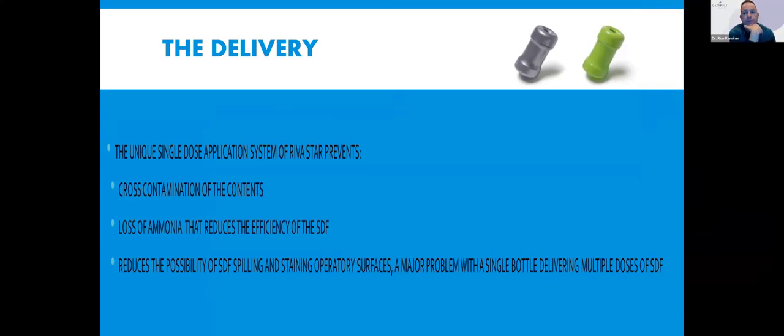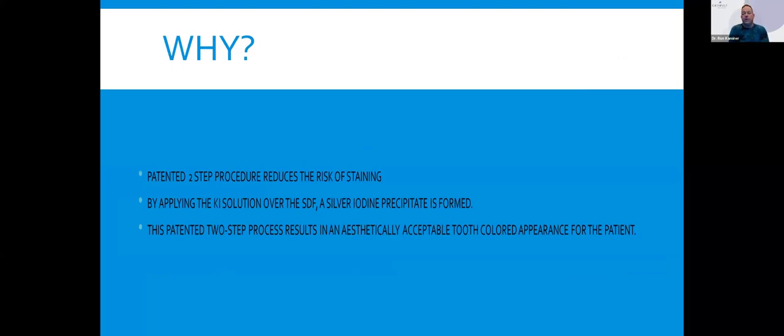Riva Star comes in two bottles, but also in this unique delivery — the silver ampoule and the green ampoule. The silver ampoule is silver fluoride; the green ampoule is potassium iodide. The potassium iodide is a secondary application of chemistry that will neutralize the dark staining of teeth. This procedure — applying potassium iodide over the silver fluoride — is patented by SDI. You get a silver iodide precipitate, and when you rinse it off, you'll eliminate the dark staining.